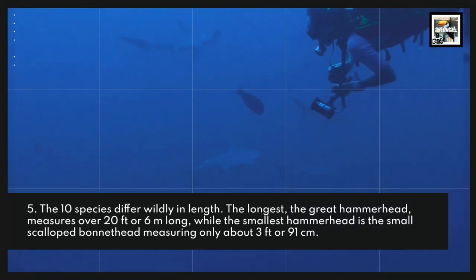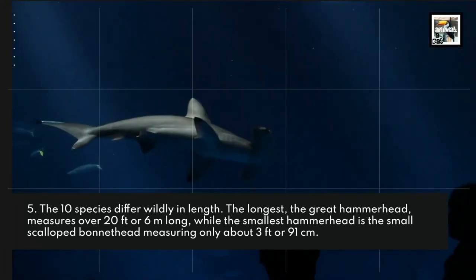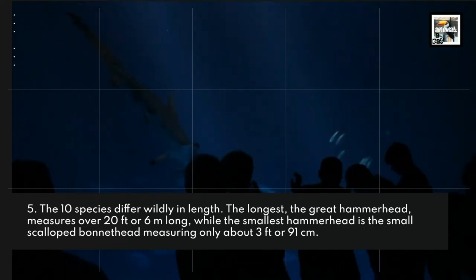The 10 species differ wildly in length. The longest, the Great Hammerhead, measures over 20 feet or 6 meters long, while the smallest hammerhead is the scalloped bonnet head, measuring only about 3 feet or 91 centimeters.